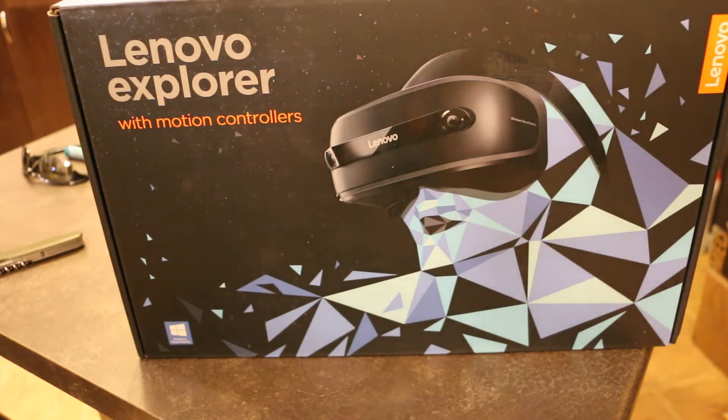Hello and welcome back to Laptop Retrospective. As teased in a video released on the channel quite recently, I have acquired a Lenovo Explore Mixed Reality headset — or for those of you in the know, it's really just virtual reality. There was a relatively good buy on these that Microsoft had on their store, and it was fairly competitively priced.